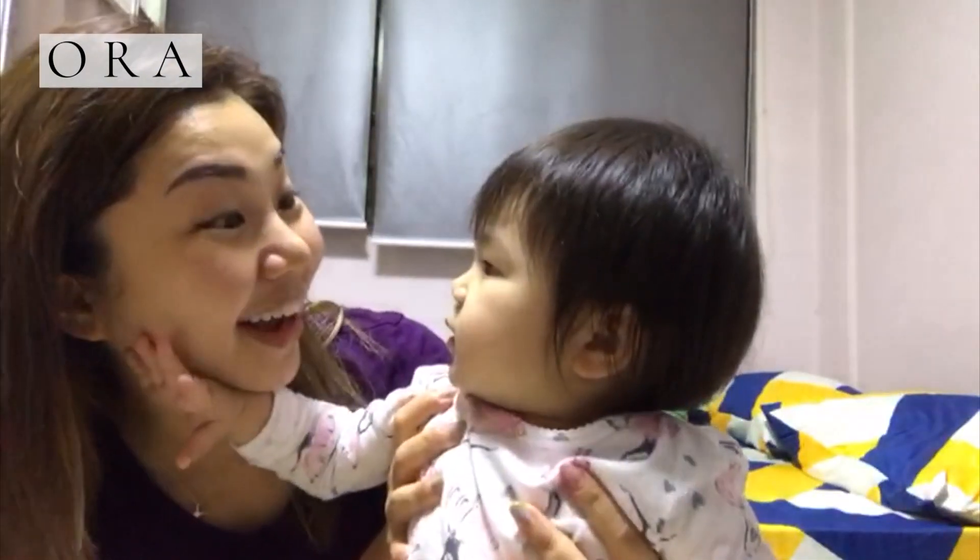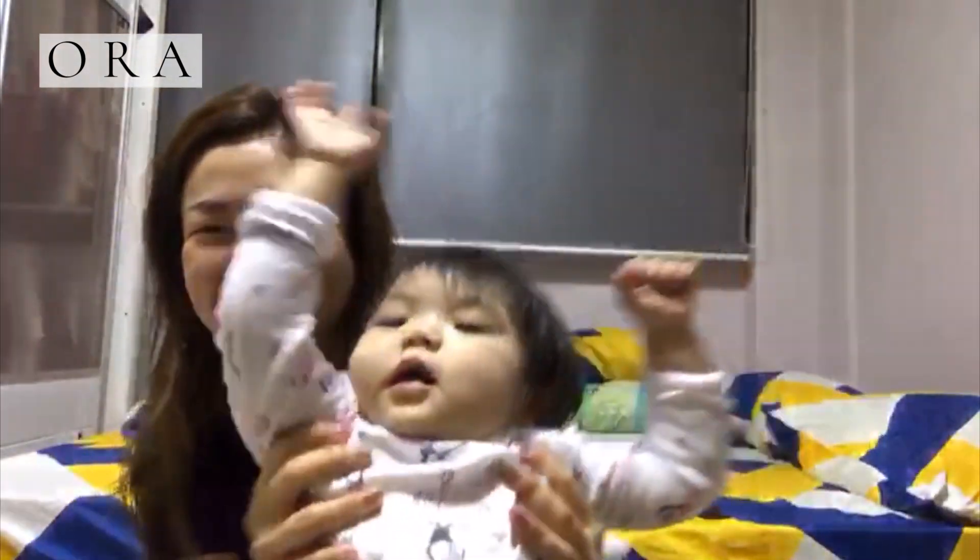Is my face whiter? Is my face whiter? I think after this mask my face is really instantly brighter and more radiant. Can you see the glow? This mask is really good.